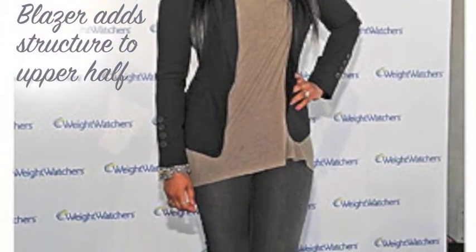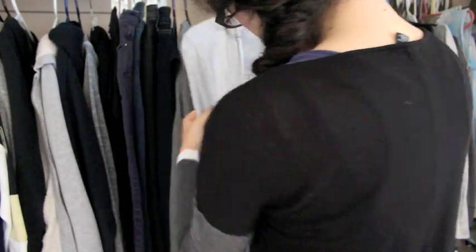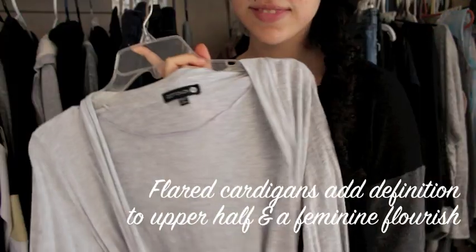The apple body shape is soft and round, so to add structure, wear a blazer. Long flared cardigans also add definition to your upper half and a feminine flourish to your outfit.